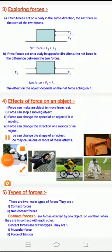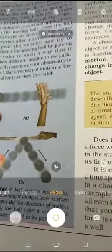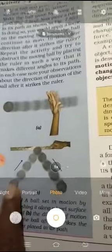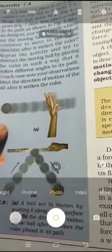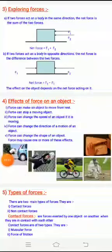The next effect: force can change the direction of motion of an object. You can observe a ball set in motion by pushing it along a level surface. In situation A, the ball is pushed along the surface. In situation B, the direction of the ball changes after it strikes the ruler — so the ball was moving in a straight line, then the ruler hit it and changed its direction.